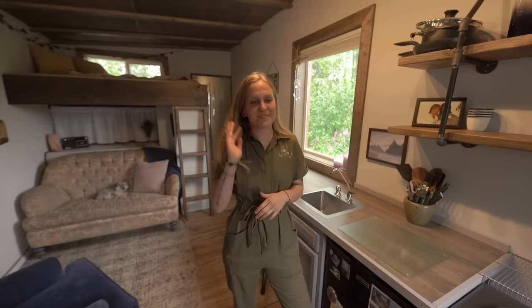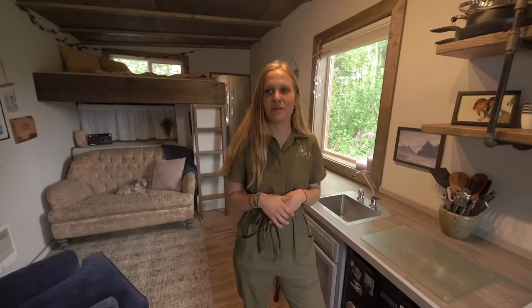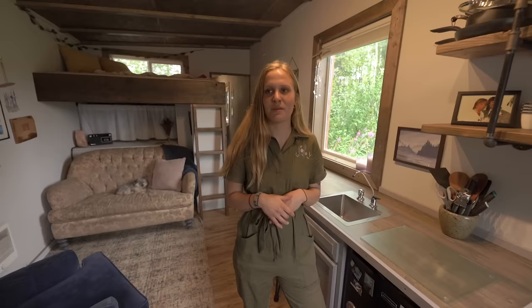I would definitely recommend building your own frame because when we started putting everything in, we realized there was no insulation in the floor — and that is a major no-no. After the fact, I had to go underneath and crawl army style to put insulation up. We actually had to jack the entire thing up a few inches so I could fit underneath. If you're claustrophobic, just build your own frame — it definitely helps.